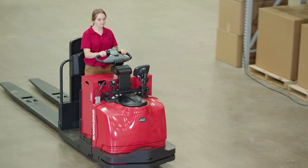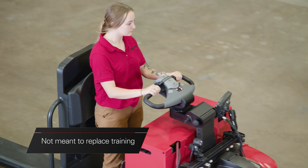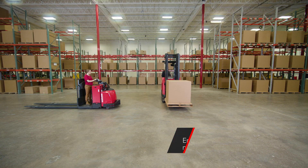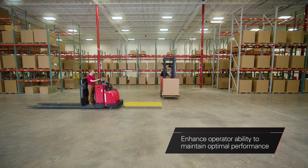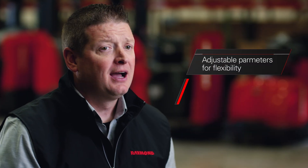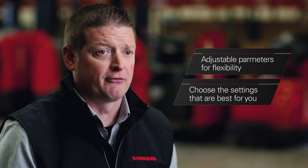Regardless of your selection, our system is not meant to replace training or diminish your operator's responsibility. Instead, it's designed to enhance their ability to maintain optimal performance, remain vigilant, and ensure they remain in full control of their trucks at all times. Depending on your facility, operators, and application, you can choose the setting that's best for you.